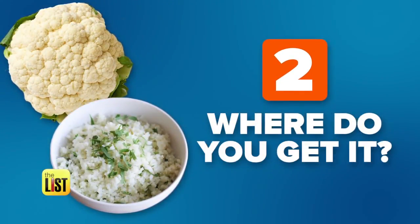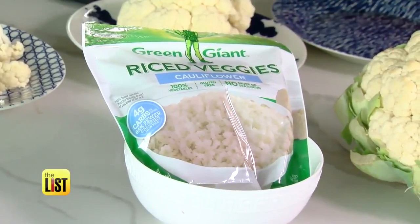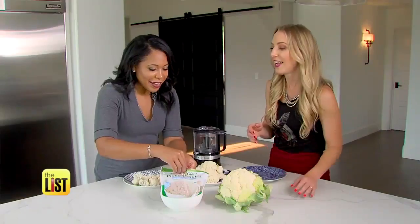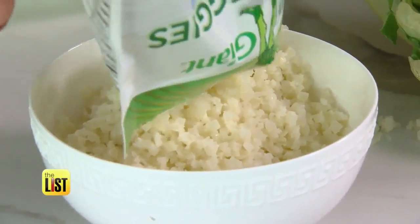Next, where do you get this stuff? You can buy it already made in the frozen section and in the fresh produce section. They will have cauliflower already diced up to look like rice.